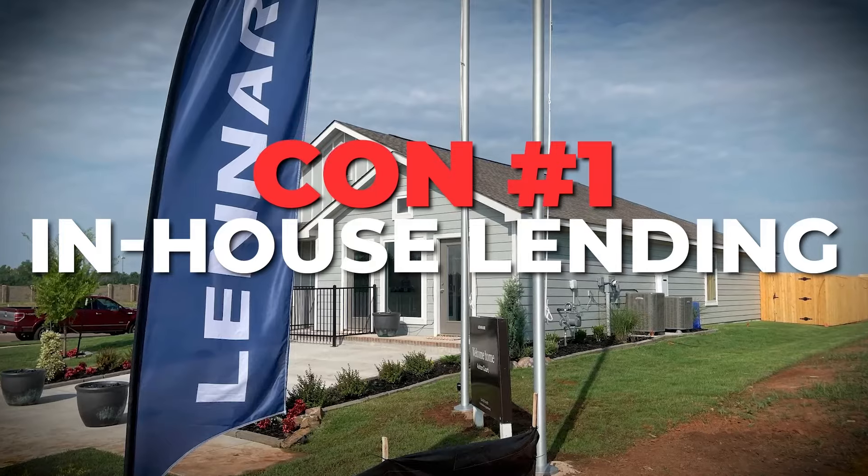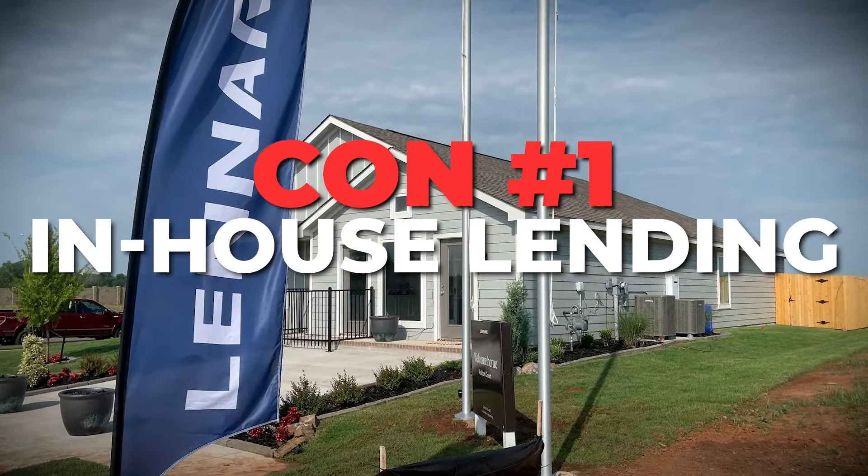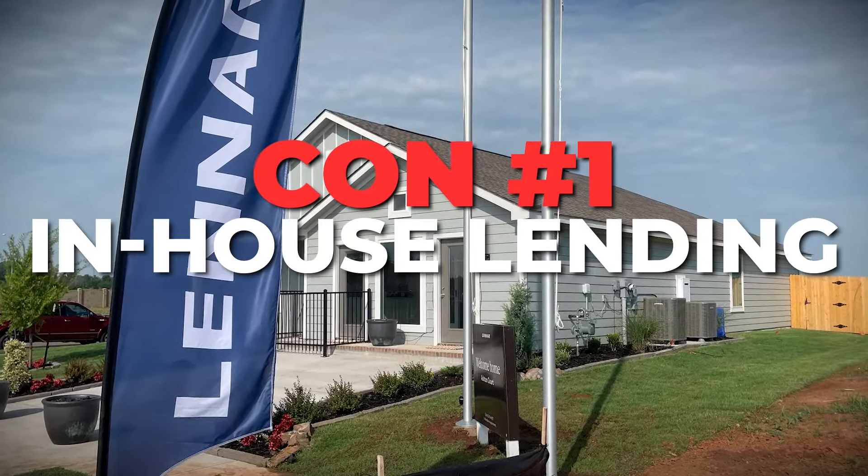Now that's the pros — all the good stuff. But let's be honest and get to the cons, the juicy stuff. The first con is actually in-house lending. I know I said this was a pro, but let's look at the flip side. You get great incentives and credits toward closing costs, but Lennar is still a business and they're still getting that money from somewhere else.